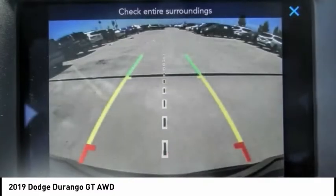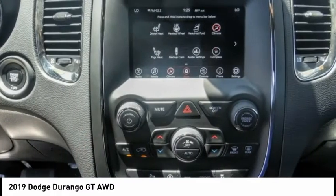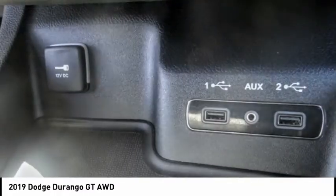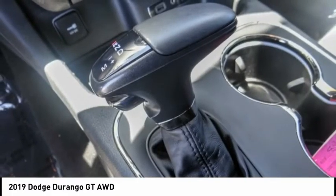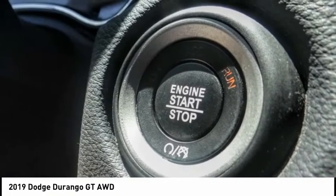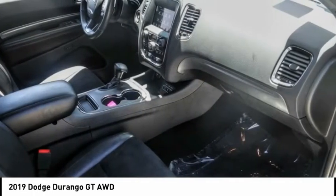This vehicle has less than 40,000 miles. Here are some of this vehicle's great options: electronic stability control, alloy wheels, power lift gate, brake assist, traction control, remote keyless entry, fog lights, speed control, four-wheel disc brakes, and rear window defroster.